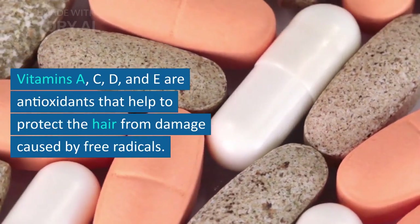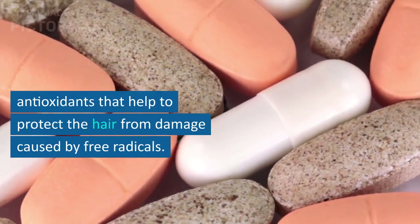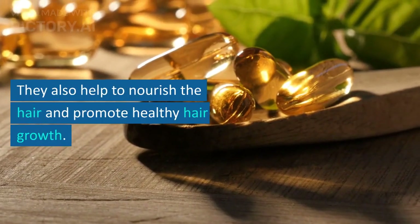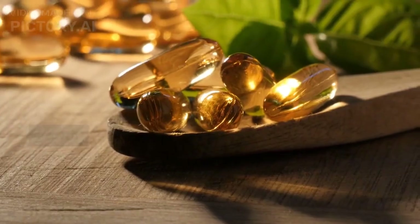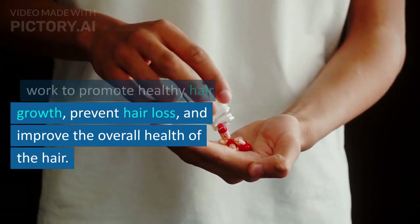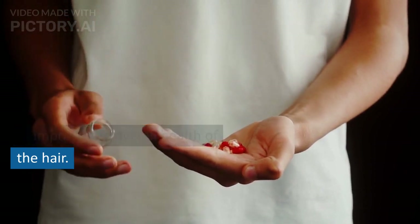Vitamins A, C, D, and E are antioxidants that help to protect the hair from damage caused by free radicals. They also help to nourish the hair and promote healthy hair growth. Together, these ingredients work to promote healthy hair growth, prevent hair loss, and improve the overall health of the hair.